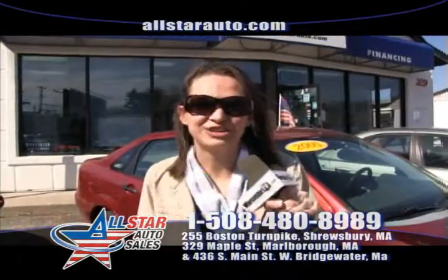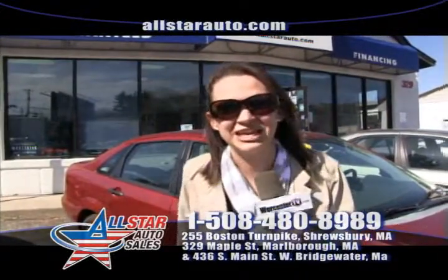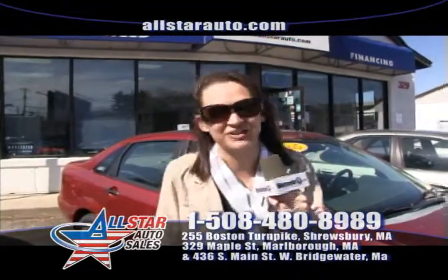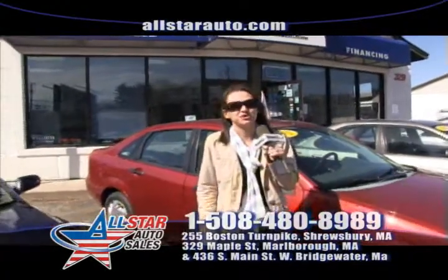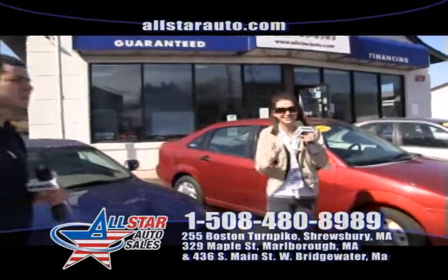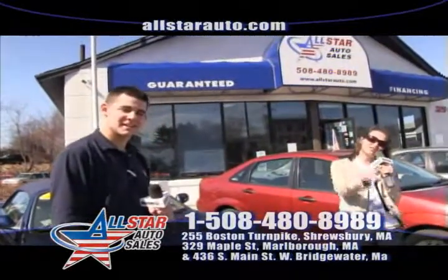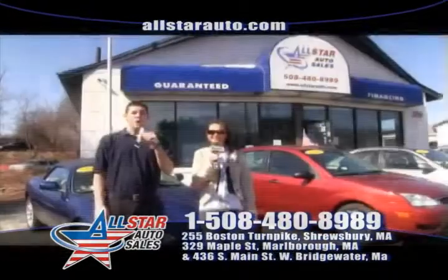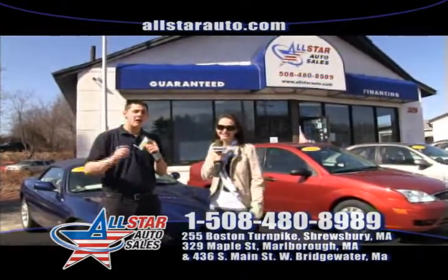Remember, here at All Star Auto Sales we do have our $500 guaranteed credit approval. You come in, we can't get you approved, we will send you home with $500 cash in your hand. Also don't forget about our $200 referral program — send your friends and family in after you purchase a car from us and we will send you that $200. We always have well over 200 vehicles in stock here at All Star at all times, and more are always arriving.